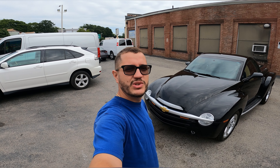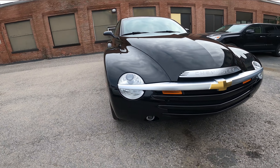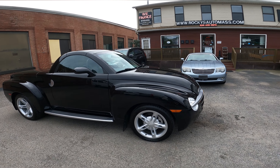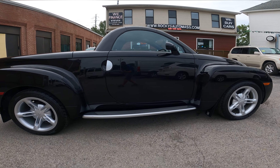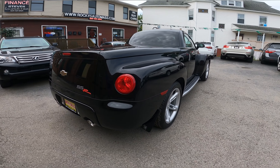Hello everybody, welcome back to the channel, welcome to this video. On today's video, I'm going to show this beautiful car. It's a 2004 Chevrolet SSR with 36,000 miles on it. Very nice and rare car. This car just came in and it is so clean. It has a 5.3 V8 engine and it is rear wheel drive.